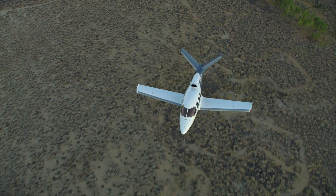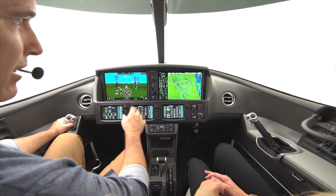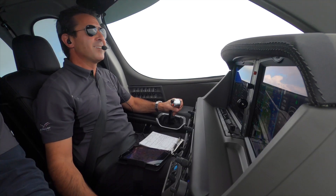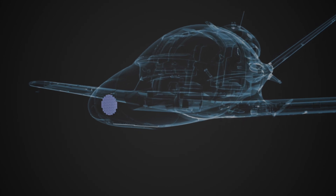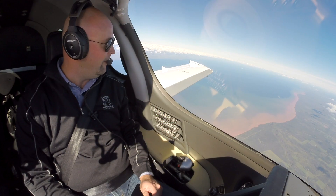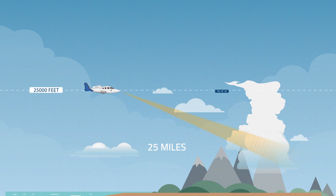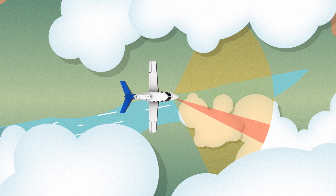Since its inception, the Vision Jet has enabled the ultimate personal travel experience — one where a simplified and increasingly automated flight deck keeps the pilot and passengers ahead of the safety curve at all times. In the past, as a more manual process, many onboard weather radar systems have required significant experience and expertise for a pilot to operate effectively.